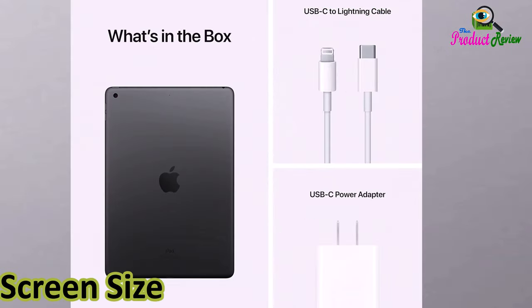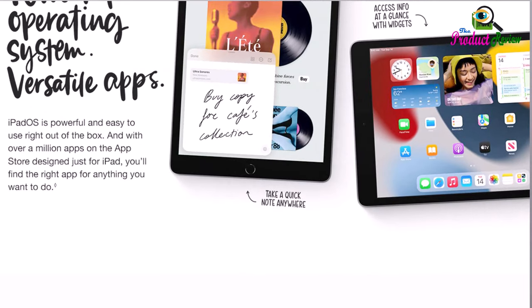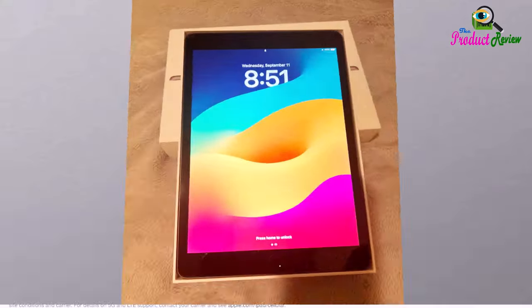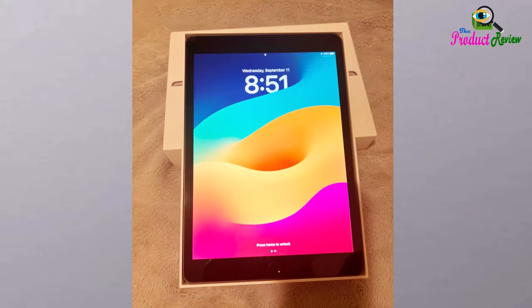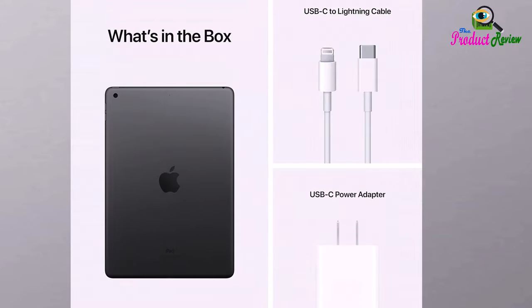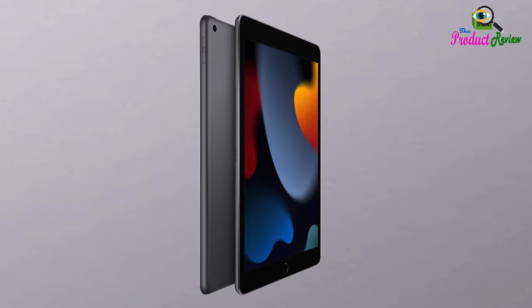Screen size: 10.2 inches. Display resolution maximum: 2160 by 1620 pixels. Why iPad? All the essentials in the most affordable iPad, with a beautiful 10.2-inch retina display, powerful A13 bionic chip, and an ultra-wide front camera with Center Stage. Work, play, create, learn, stay connected and more with iPadOS.